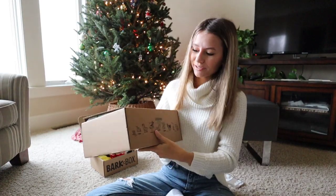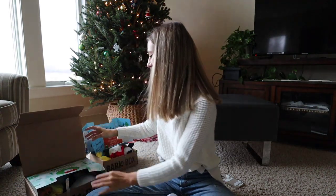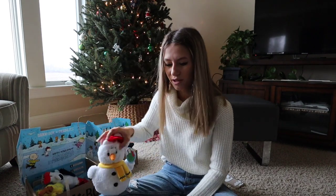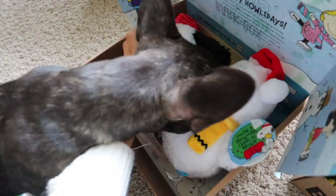BarkBox also sent over the medium sized box as well for Luna. So this is what they look like basically for the different sizes of dogs. She will have the medium and the small. But basically the toys are a little bigger depending on the size of dog. I'll show you everything that's in there.